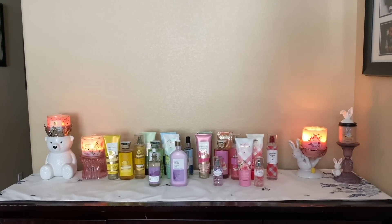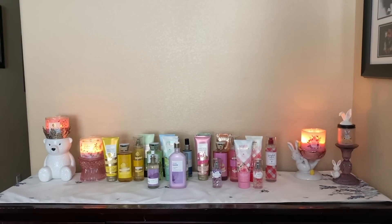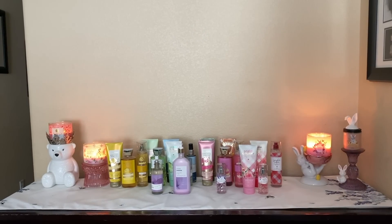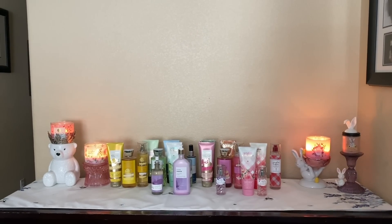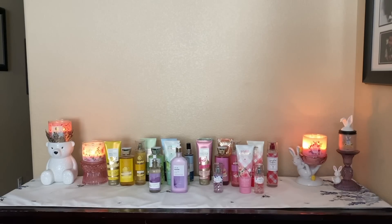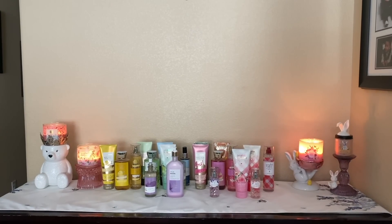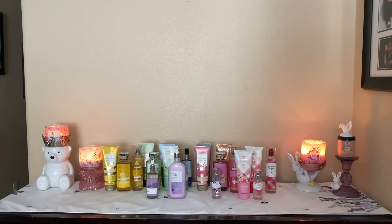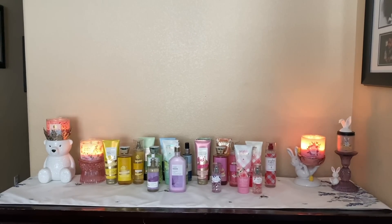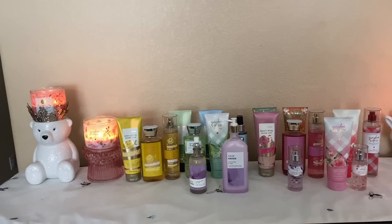Hi friends, welcome back or welcome to my channel. My name is Cynthia and I thank you for clicking on this video. Today I wanted to do a video on recommendations for the body care sale that's going on this weekend — today and tomorrow.